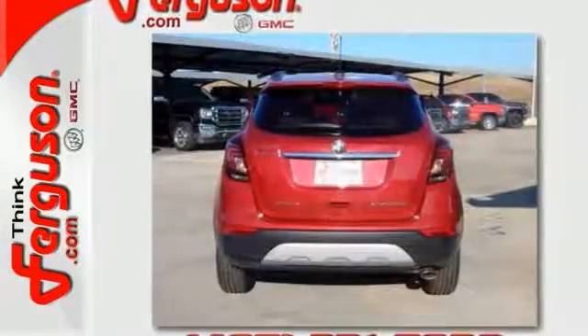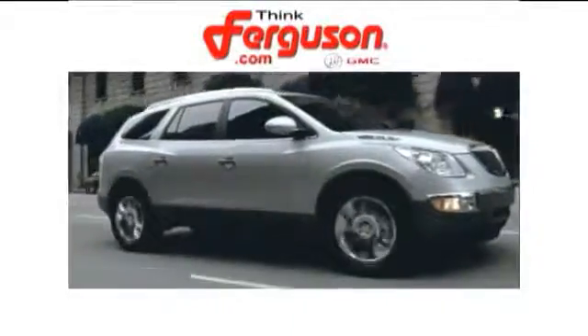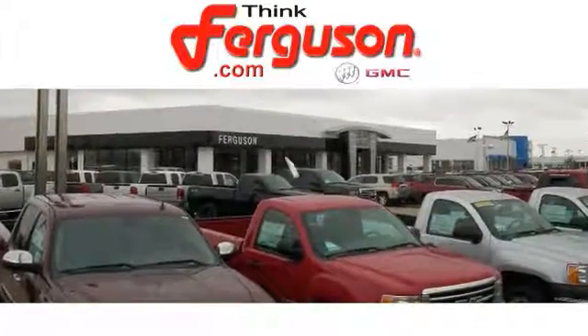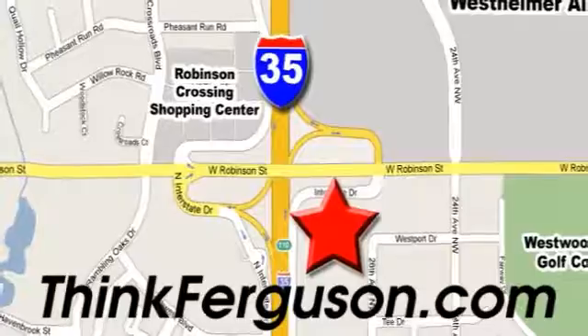Come on in and take a test drive today. The deals won't get any better than they are every day at Ferguson Buick GMC. The customer service is great too. We are conveniently located off I-35 and West Robinson Street in Norman, Oklahoma.